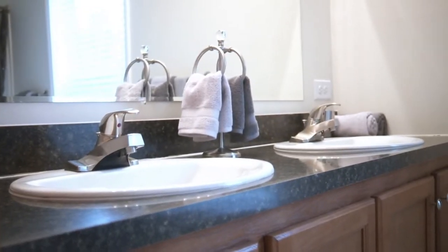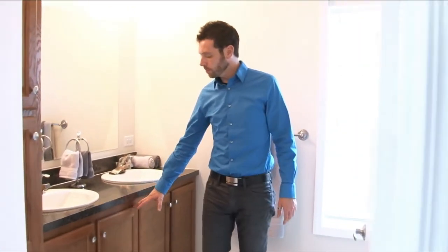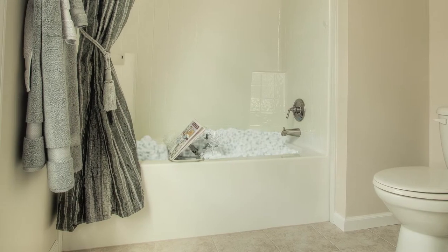And directly across from here, I'll show you the master bathroom. You'll find similar features to the kitchen cabinetry, with solid wood cabinetry, great countertops, dual sinks, and your tub and shower space over here.